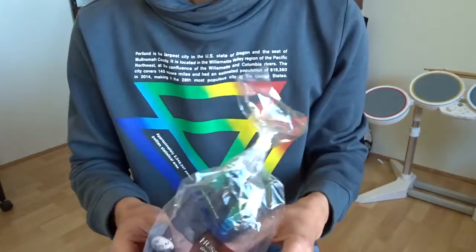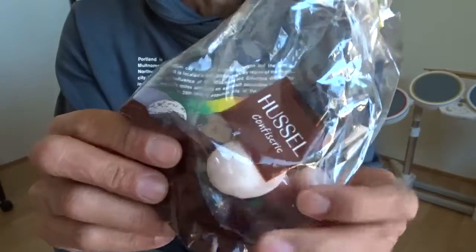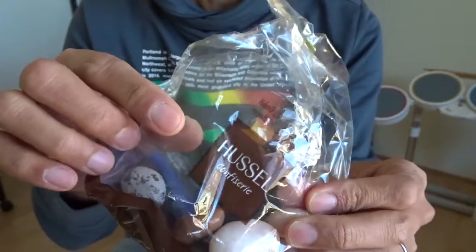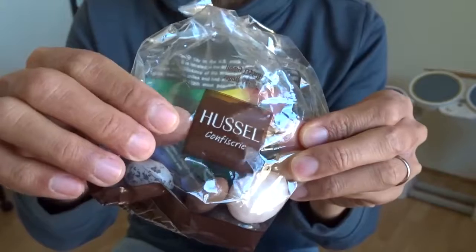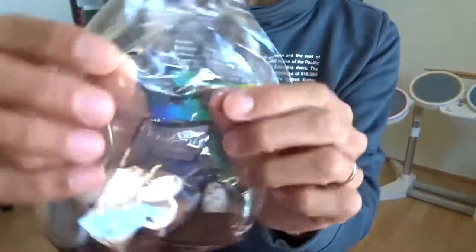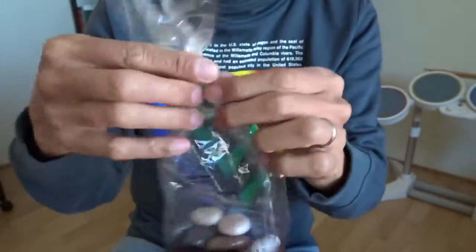Hi, today I want to show you this small stone. I bought it in Germany when I was there on holiday. This is from the shop Husser — Husser GmbH Hagen. Let's open it.